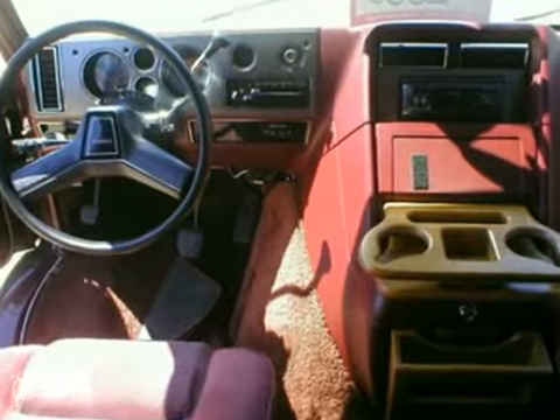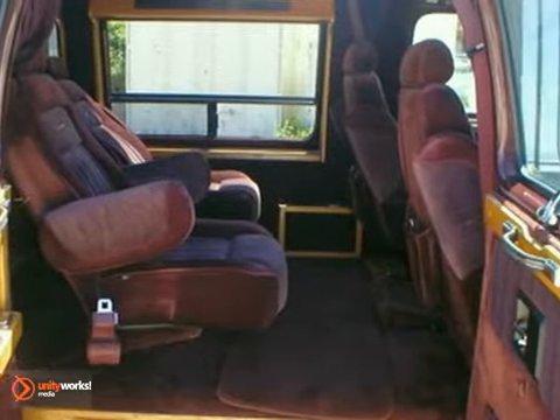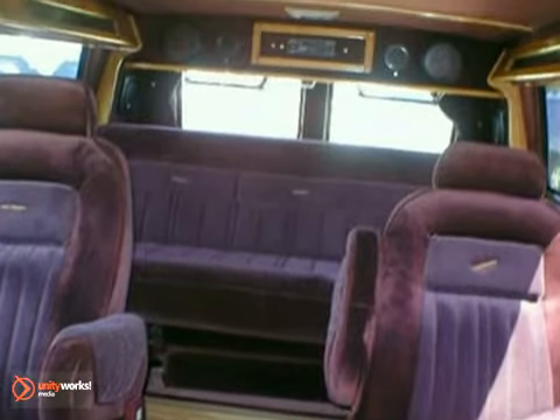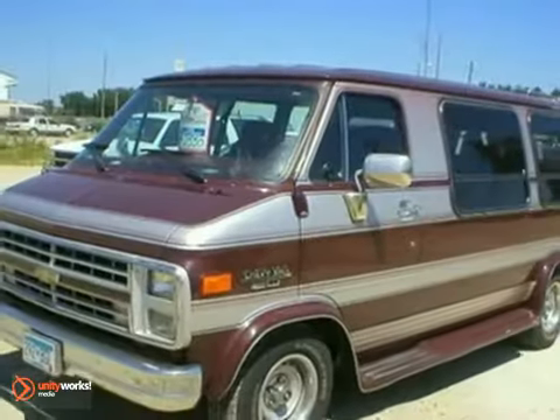It also has tinted glass and the conversion package. With its cavernous and comfortable interior, powerful performance, and rock-solid build quality, this full-size conversion van is an excellent choice.